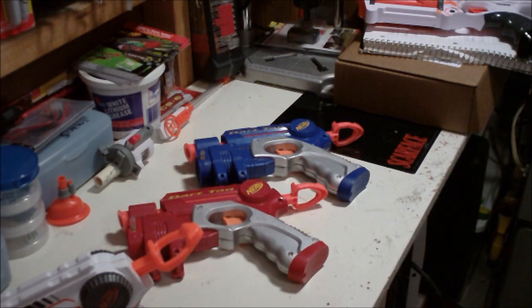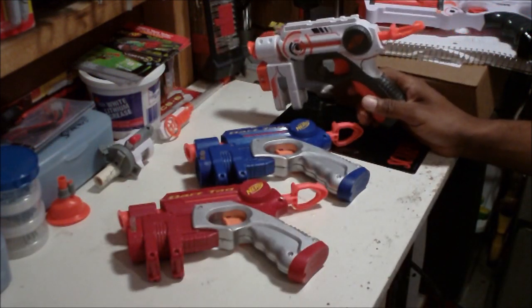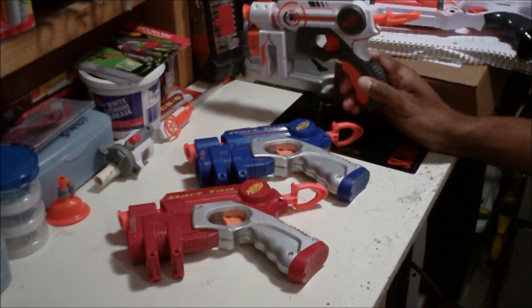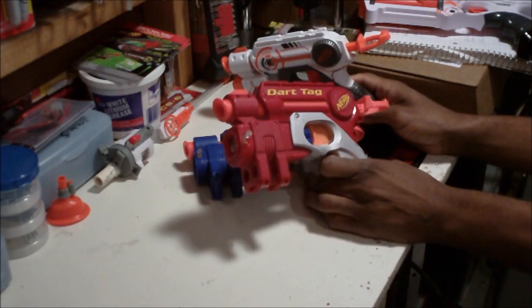I'm really glad I got the Whiteout one, and I actually found the original Night Finder on eBay, so I'm waiting for that to arrive. When I get that, I'll get the comparison going.